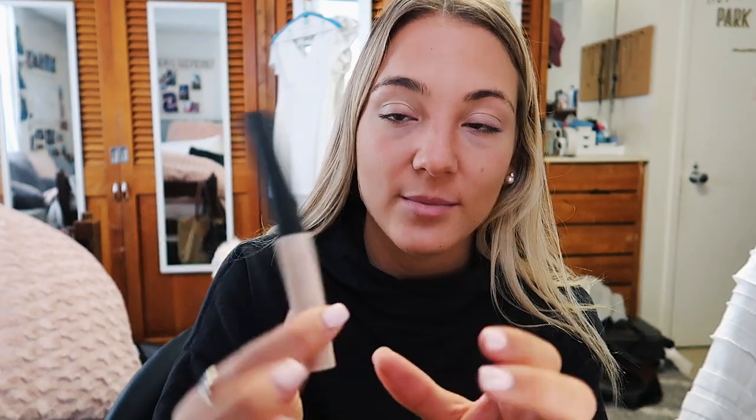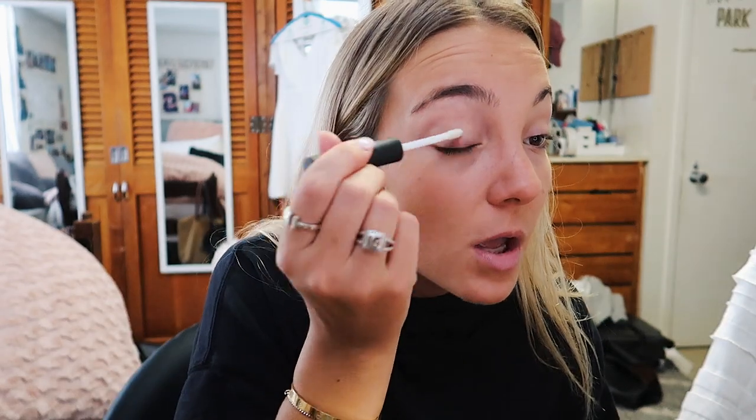Normally I'm lazy and I don't put any primer on my eyes, but if I do put on eyeshadow I use this little NARS primer. A lot of days I'll just put bronzer in my crease because it just blends in and it's easier than going to find eyeshadow.